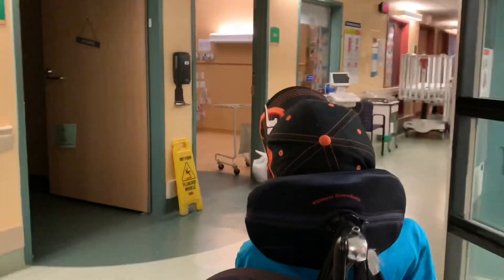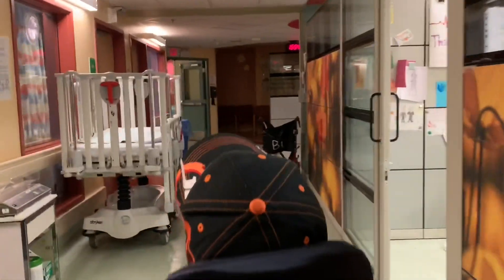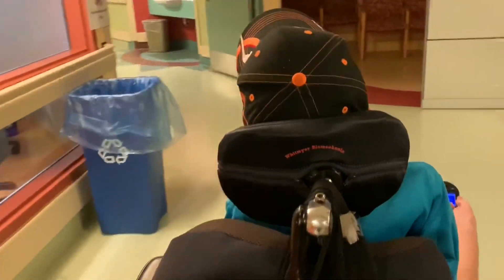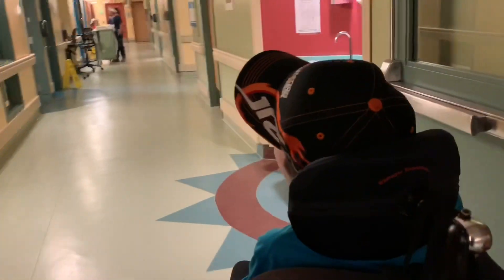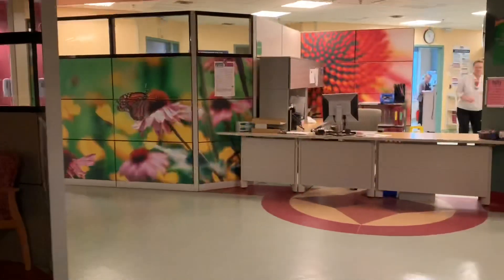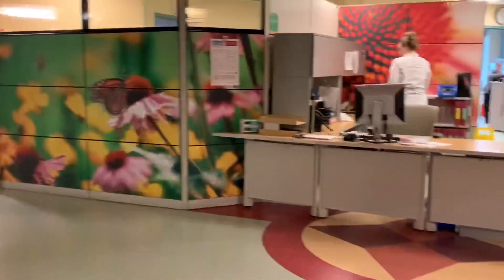As we come down here, the hallway splits up ahead and it will lead us to the final room to show you guys that I stayed at. The door's shut because it's obviously being used, but room 776 — that was where I had my right hand redone. Let's go this way to get a quick look at the nurse's station. Here's the nurse's station.